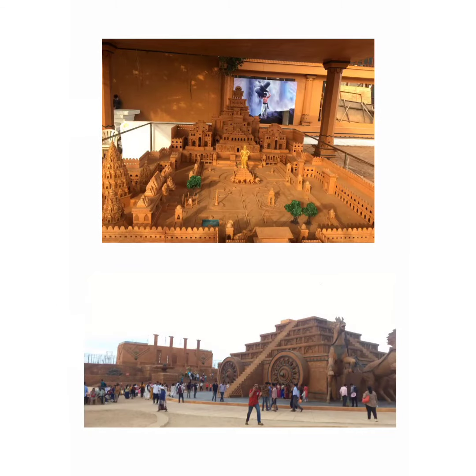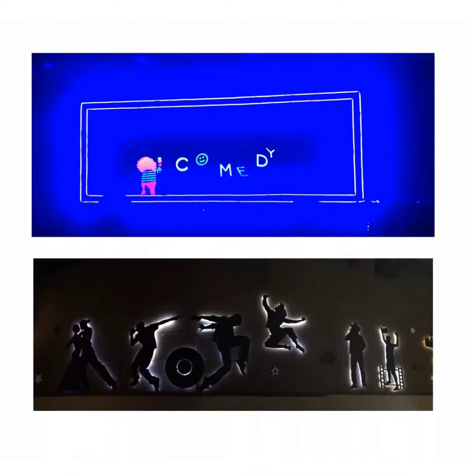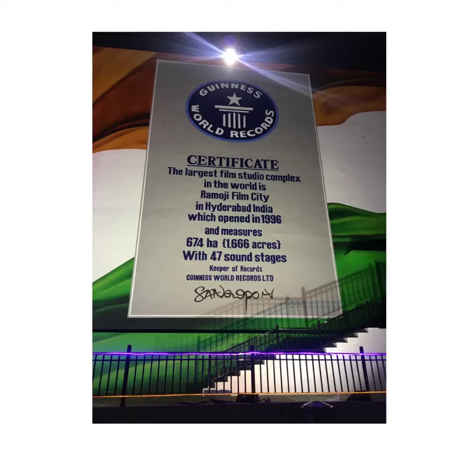Ramoji Film City is a spectacular gateway in the outskirts of Hyderabad. It attracts tourists because of its unique and beautiful themes. It has also got the Guinness record for being the largest film city in the world, making it a must-visit place that should be at the top of your priority list.